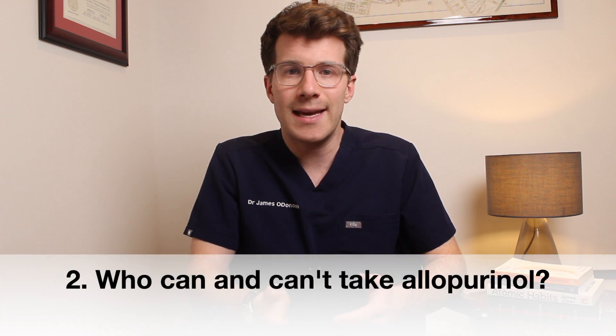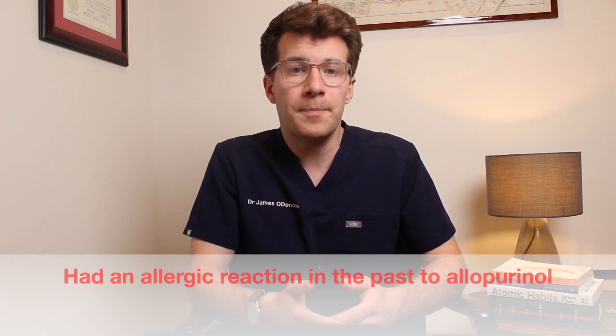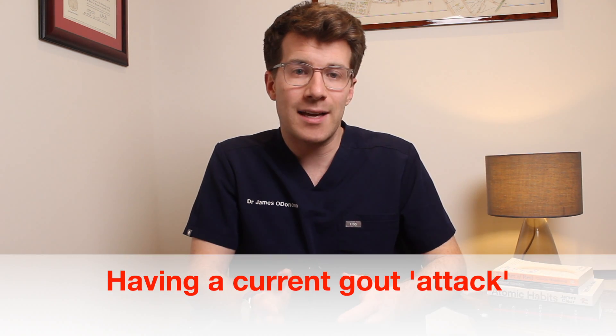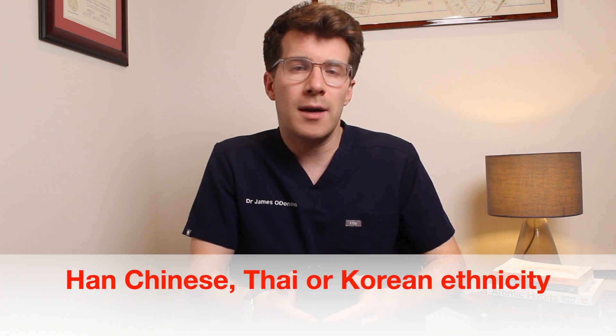Who can and can't take it? Allopurinol can be taken by most adults and some children, but it might not be suitable for certain people — especially if you've ever had an allergic reaction to allopurinol, if you've got problems with your liver or kidneys, if you're currently experiencing an attack of gout, if you've got thyroid problems, or if you're of Han Chinese, Thai, or Korean origin. If any of these apply to you, it's best to speak to your doctor before starting this medicine.